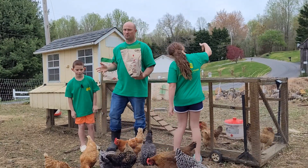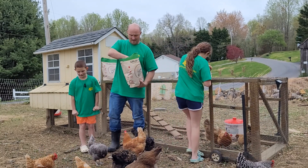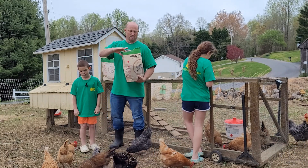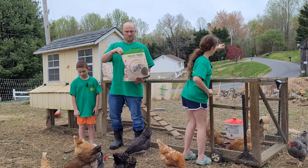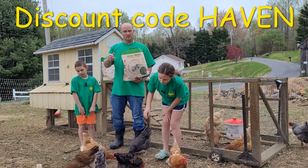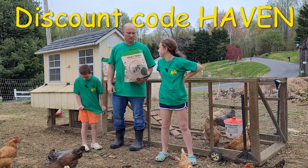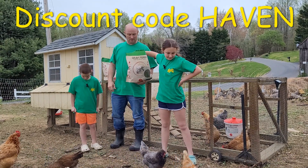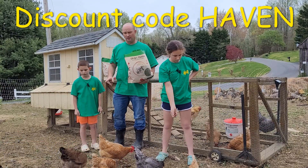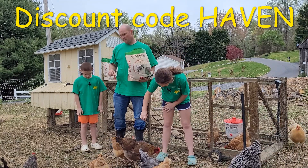Grub Terra contacted me back when I first started the channel and we started a partnership with them. Now they've contacted us again and we have a discount code for you guys. Just go to Grub Terra — I'll put a link down in the description — and enter the product code Haven to get 10% off.